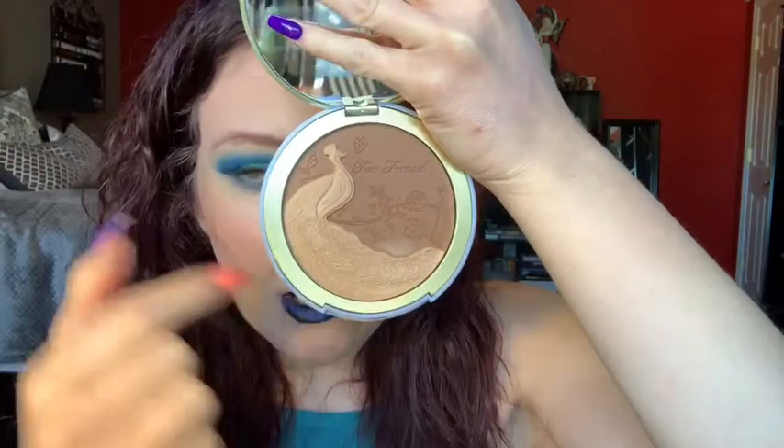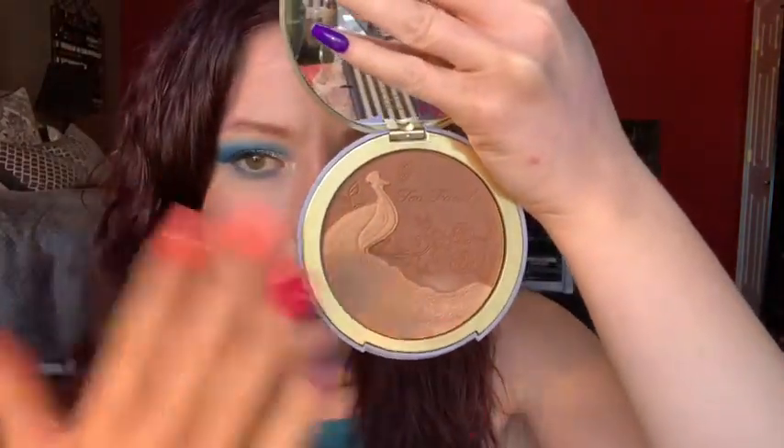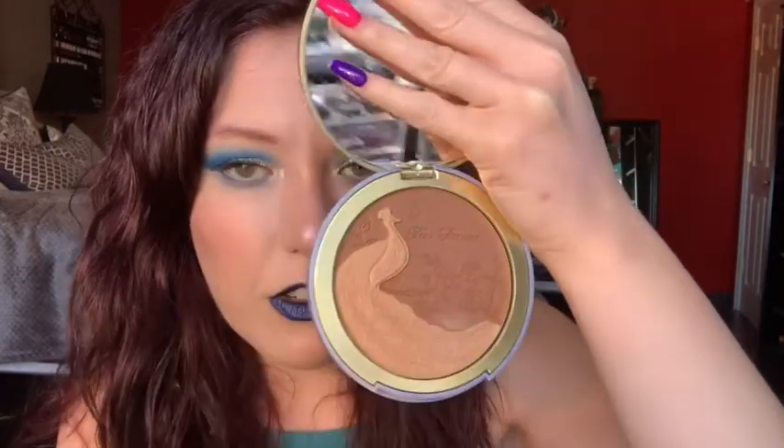Next, let's go to Too Faced. I did pick up the Natural Lust Bronzer. We do have the iChannel palette, but that's my mom's and I didn't want to go all the way up and get it — it's not mine and I'm not that excited about it. I just wanted one thing from the collection because of the Peacock. And it's so pretty. I have used it before, not today — I'm using something completely different. But the highlighter is gorgeous, I can actually wear it, and the bronzer is perfect for my skin. I hate using it though because it's so pretty.